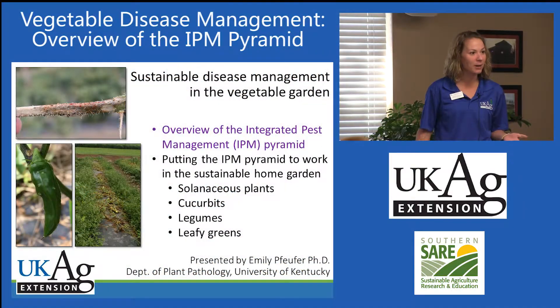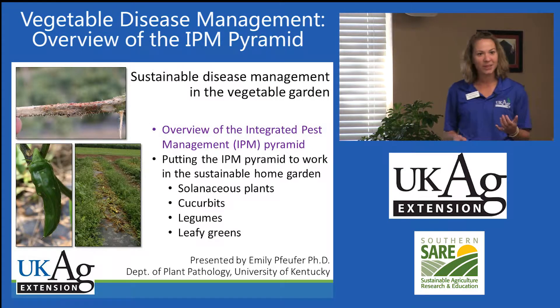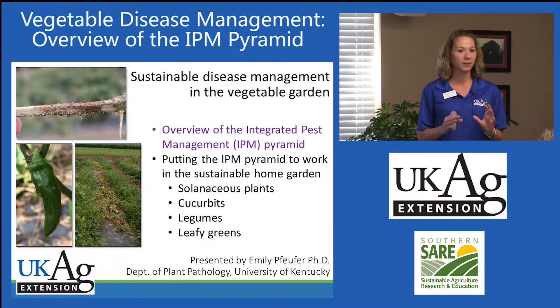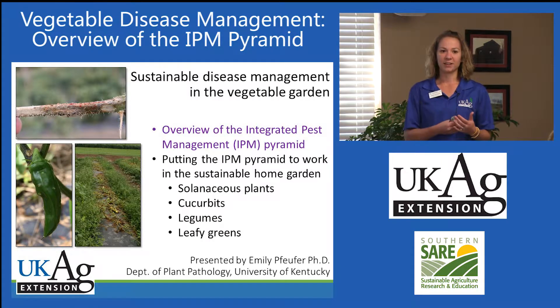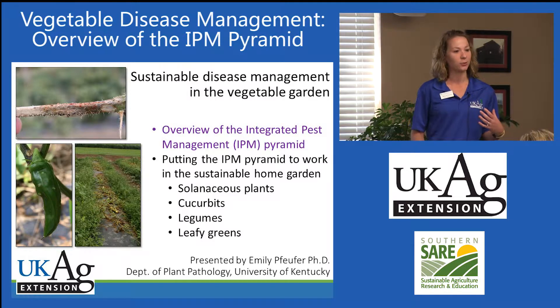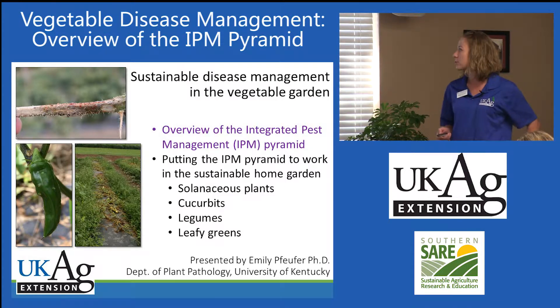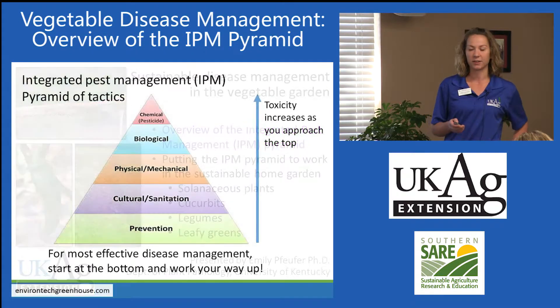My name is Emily Pfeiffer. I'm the new plant pathologist specializing in vegetables and tobacco here at UK, and I started in April, so I'm very glad to be here. Sean's presentation was a really excellent lead-in to mine because I focused quite a bit on the integrated pest management pyramid. By the end of this presentation, I hope you're well acquainted with that and can help your gardeners apply it in their home gardens. I'm going to be focusing on sustainable disease management in the vegetable garden, and this first section is an overview of that integrated pest management pyramid.